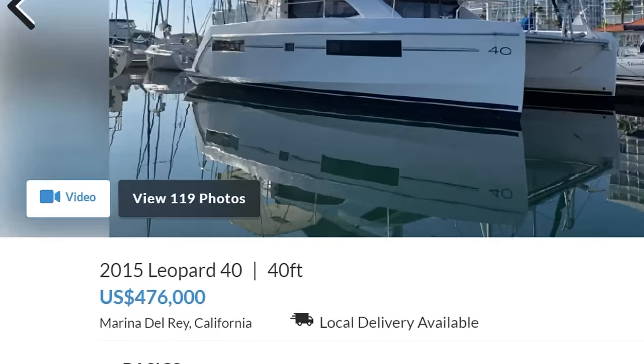Going cruising in the Caribbean on a catamaran is like dare to dream, right? The big cats we see out there, like the Leopards and the Lagoons and things like that, might be ridiculously roomy and fast and safe — maybe the ultimate live-aboard sailboat — but even a used one can cost like half a million dollars. But what if you could get one a little bit cheaper? This week on Everything You Need to Know: the $300,000 catamaran.